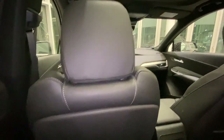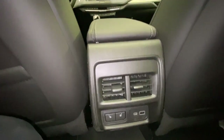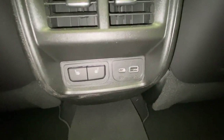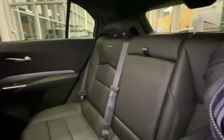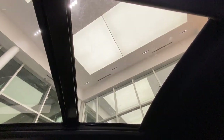Tucked in the cubby, we have our USB and USB-C ports. Taking a look from the rear, we have our AC vents, heated seat buttons for the rear passengers, our USB and USB-C ports, pockets for the rear passengers, and directly above, we have our panoramic sunroof.